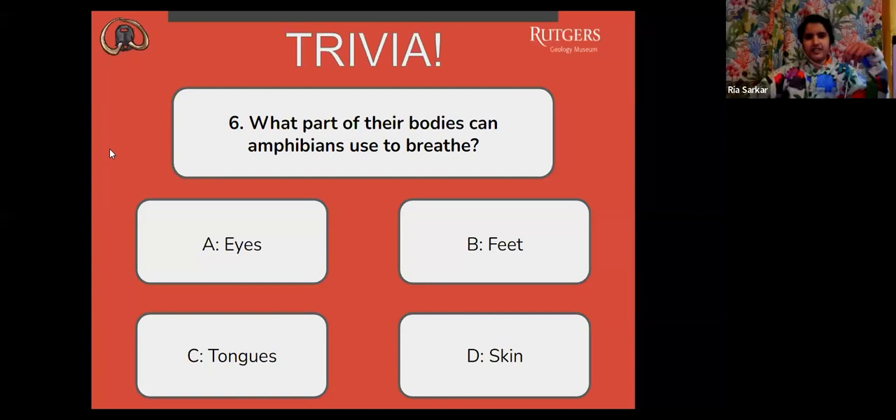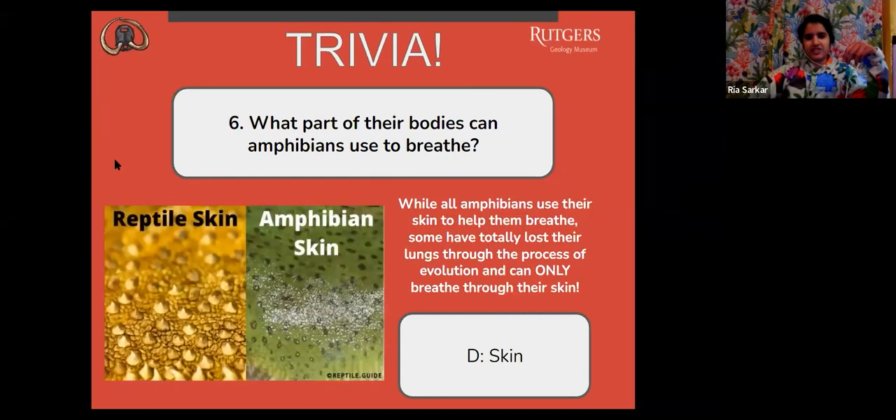The correct answer is D, skin. While all amphibians use their skin to help them breathe, some have totally lost their lungs through the process of evolution and can only breathe through their skin. And here's a picture — you can see the difference between reptile skin and amphibian skin.